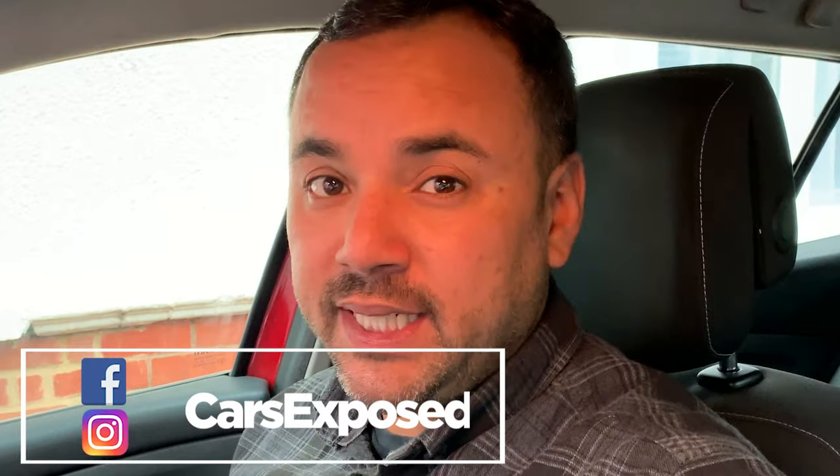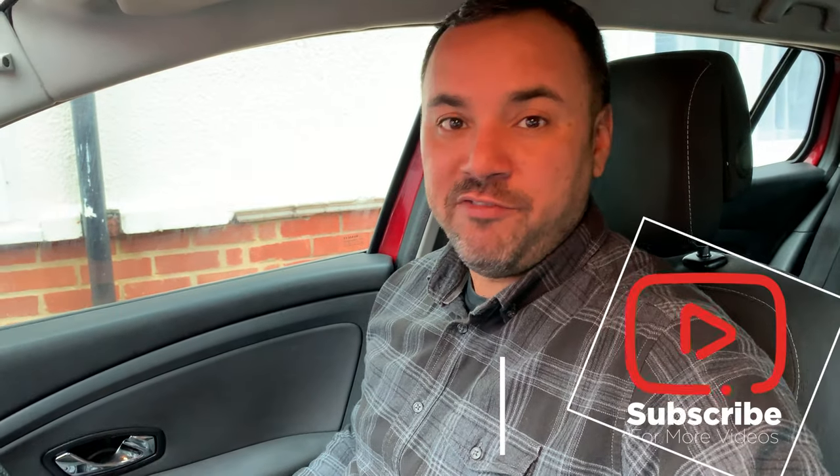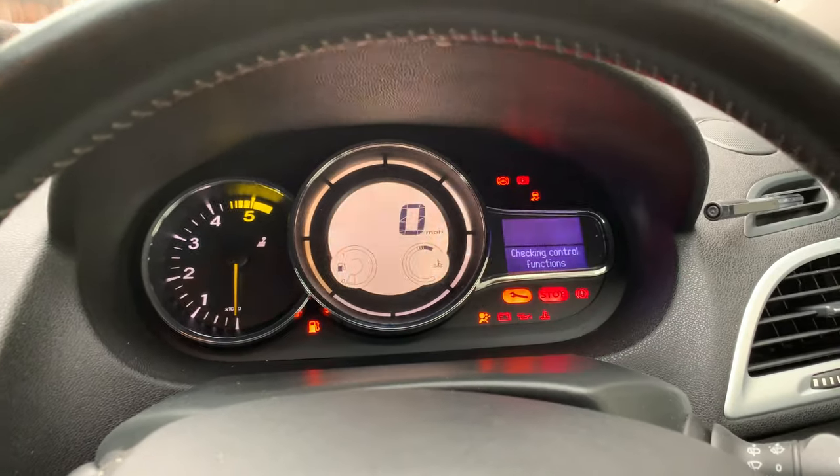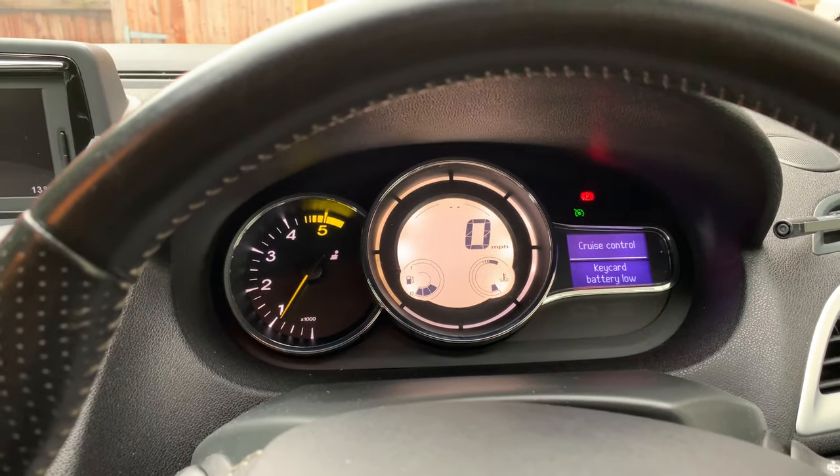Hello guys and welcome to another Car Exposed video. Today we're gonna be working on my own car. It's a Renault Megane Mark 3 2013 1.5 DCI. I've turned 201,000 miles.